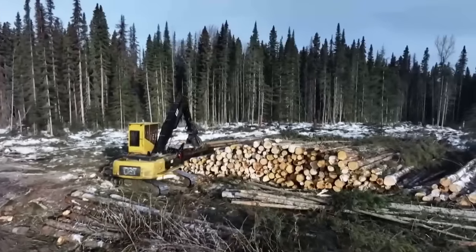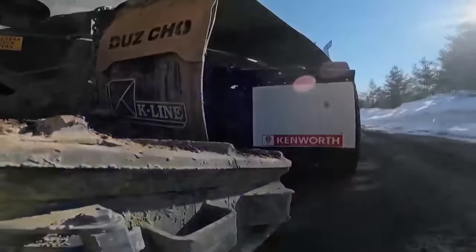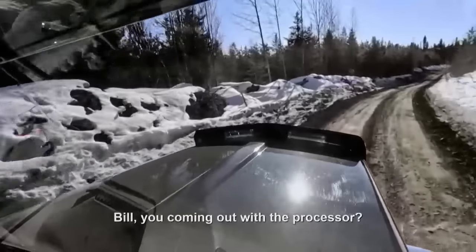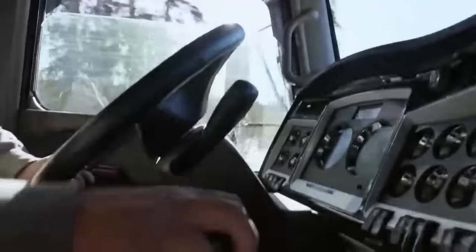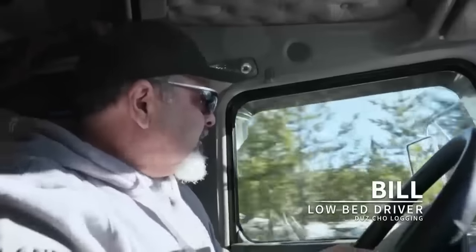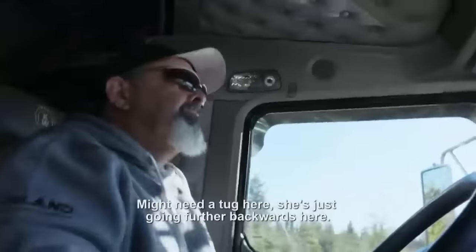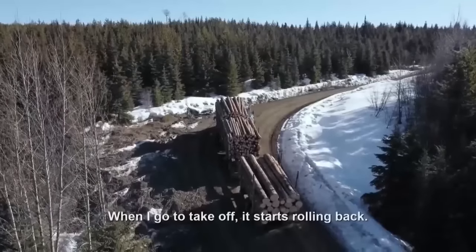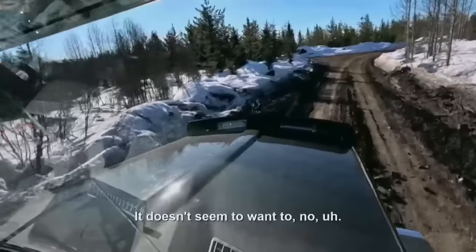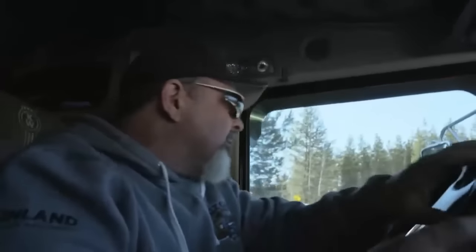If we can't get all the loads out, we're going to have to leave it until the weather allows us to come back to haul all the wood out. Along with the logs, Kevin needs to get the machines off the block before the road is too soft for the low beds. We need to take them in, get them all checked over, and see what we need to do for repairs. A loaded logging truck is stuck on the last hill out of the block.